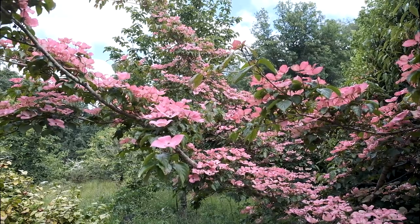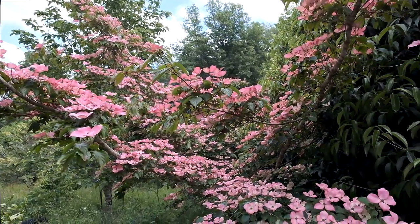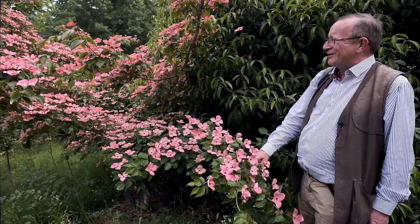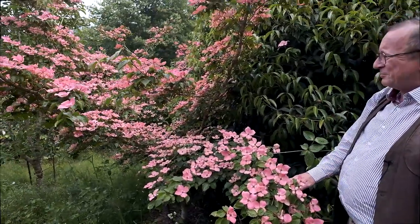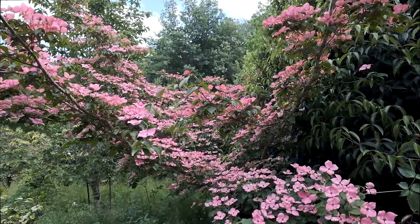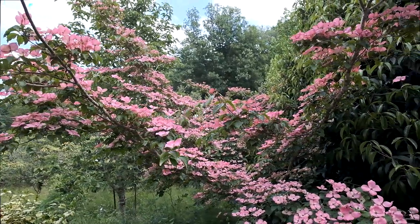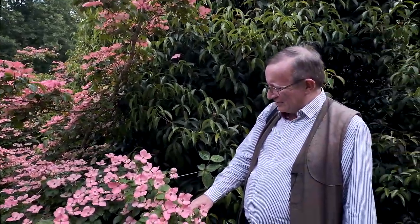Cornus take a long time to mature enough to flower properly and they can be a bit slow-growing and frustrating in the garden, but seeing this today in mid-June — what an absolutely staggeringly good display this is. It's quite a large tree now after about 20 years and it's absolutely plastered in these bracts as the sun goes in and out. Most people think that Cornus are either white or cream, but actually 'Satomi' is very much pink and it will get darker pink or even red yet as these bracts mature.